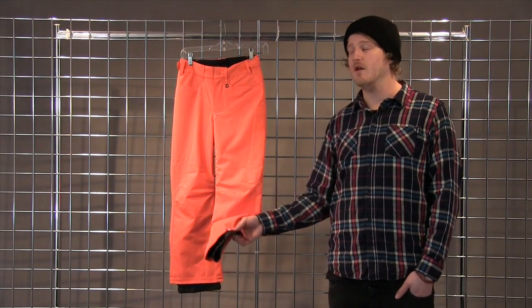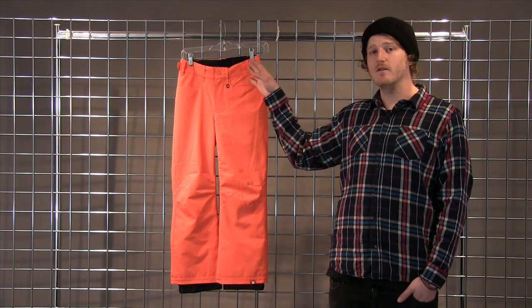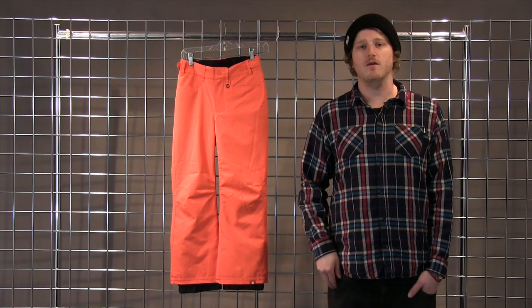We also have an elastic boot gaiter and Velcro adjustments up here around the waist, so you can buy the pant a little bigger and allow your kid to grow into it. And this is the Girls Backyards Pant from Roxy.